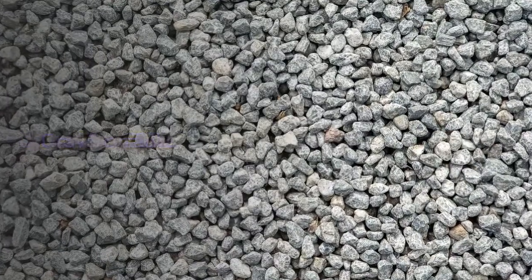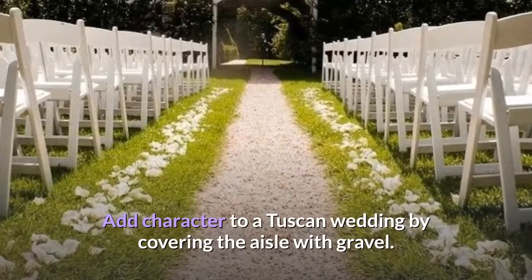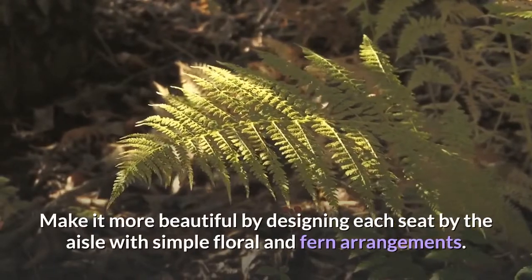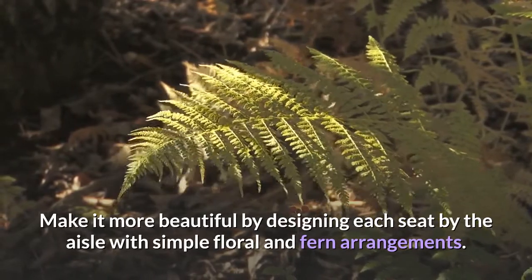Gravel on aisle. Add character to a Tuscan wedding by covering the aisle with gravel. Make it more beautiful by designing each seat by the aisle with simple floral and fern arrangements.